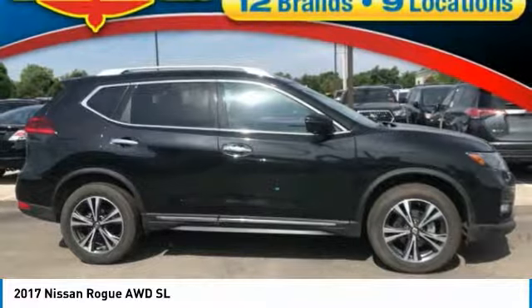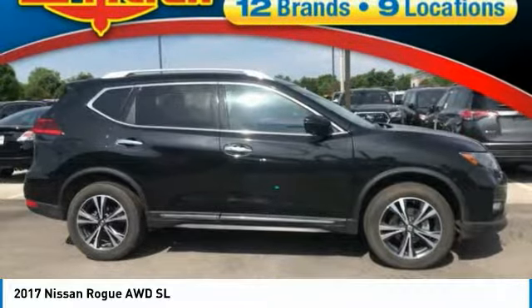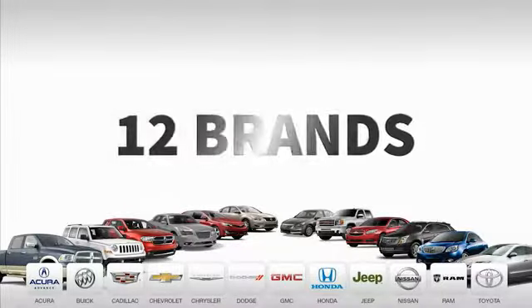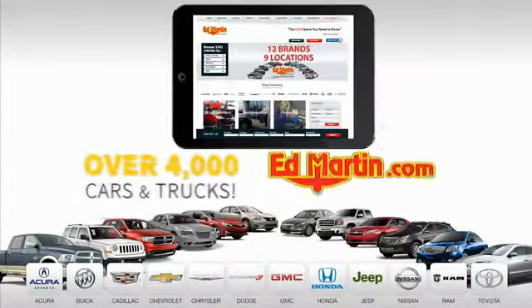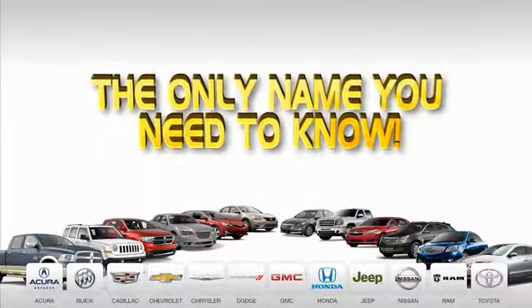Searching for a dependable vehicle that looks great, too? You found it, so stop in today. Nine convenient locations, 12 top-selling brands, and over 4,000 new and used cars and trucks online at edmartin.com. Ed Martin is the only name you need.